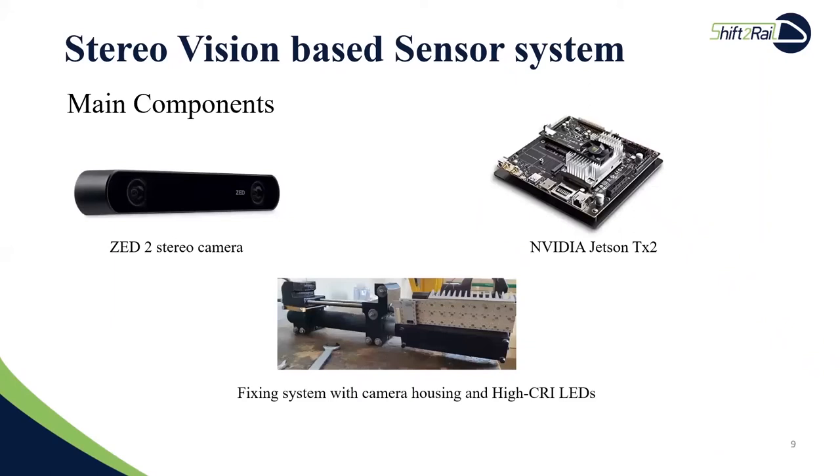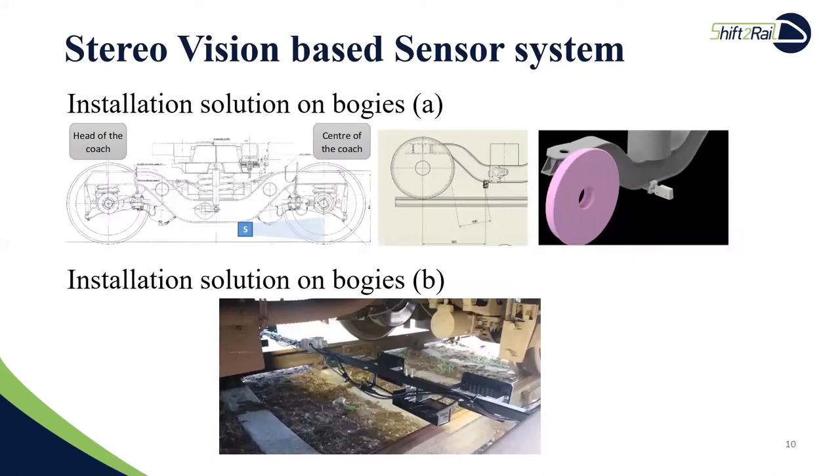The developed sensor system is based on stereo vision, which was evaluated as the most promising approach in our previous studies. The sensor system includes a stereo camera based on the triangulation principle, a camera housing equipped with a lighting system consisting of a series of LEDs, a fixing system consisting of a crossbar and clamp, and a processing unit based on NVIDIA Jetson TX2 for real-time edge computing. We demonstrate two kinds of mounting solutions. The first one is based on the above-mentioned crossbar and clamp — a very light and space-saving mounting solution, which allows the sensor system to be fixed on different types of bogie frames.